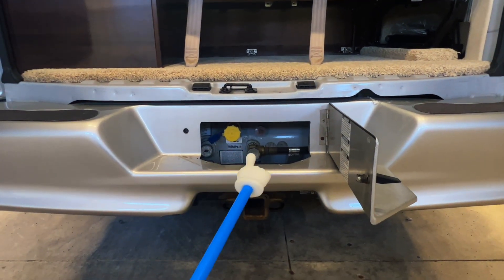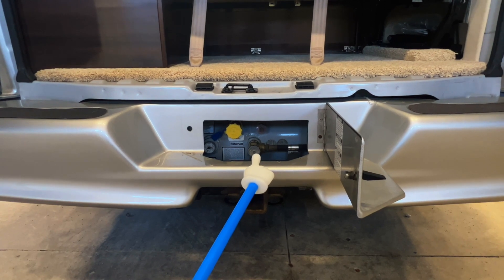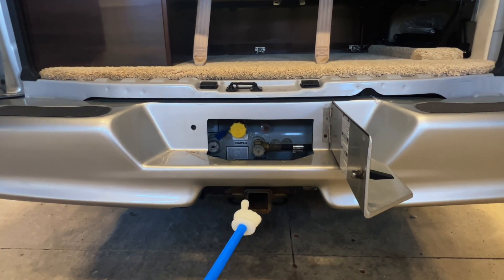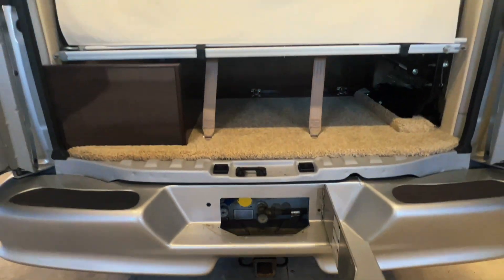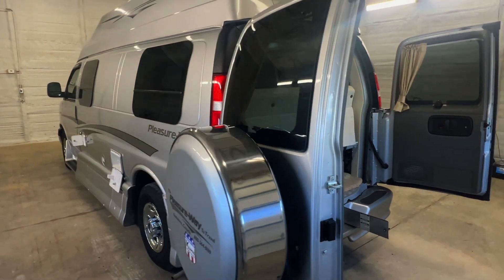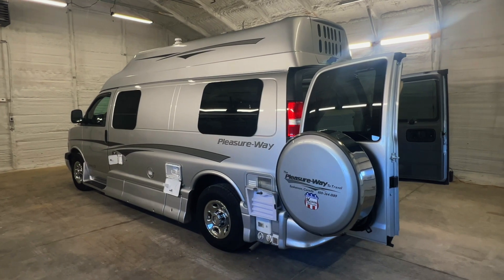Got storage beneath the sofa in the rear. Got our propane tank here — this is attached to the unit so you'll drive it somewhere to have it filled. Got a valve to turn it on and off; they fill it behind the yellow cover here, and there's a gauge right there. Got a tow package. Got our awning center rafter and crank there, and a spare tire mount here on the rear door.